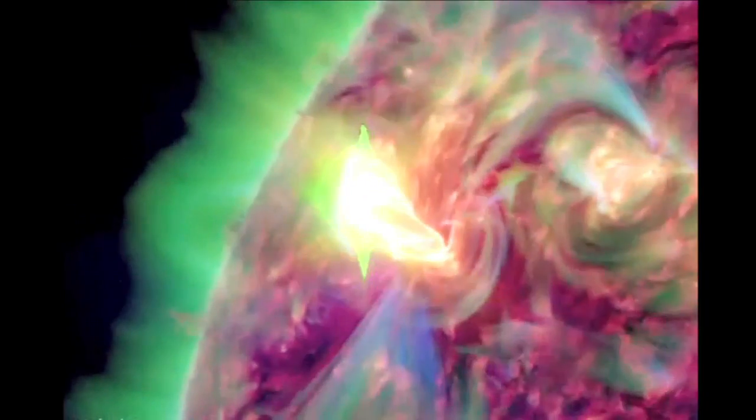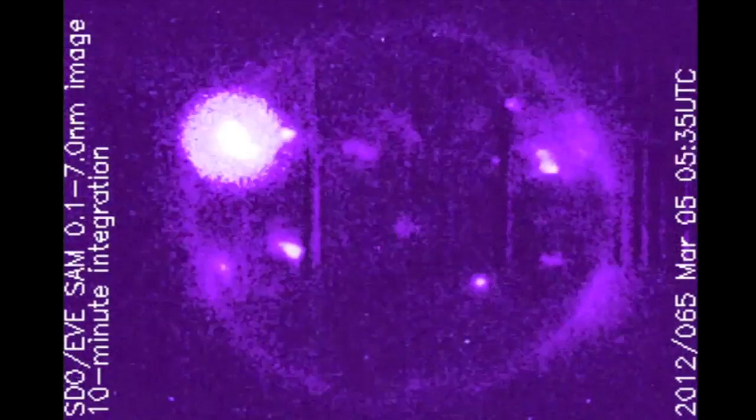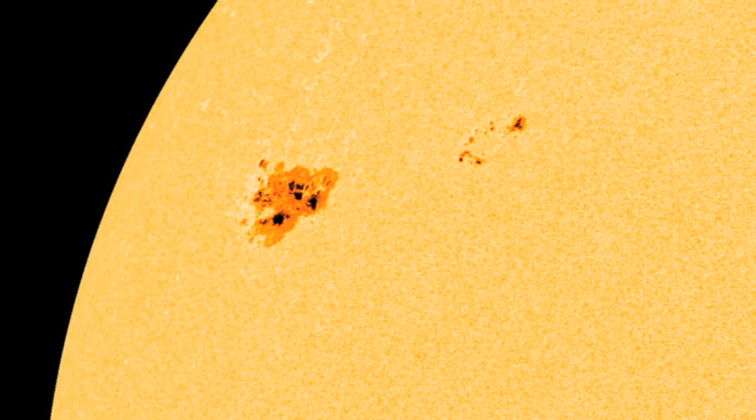A strong X1 class flare, heralded by a brilliant extreme ultraviolet flash, and blasting a dazzling coronal mass ejection, left the Sun early on March 5, 2012. Its cause: a large sunspot numbered AR1429.